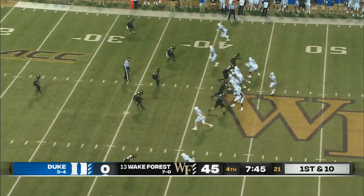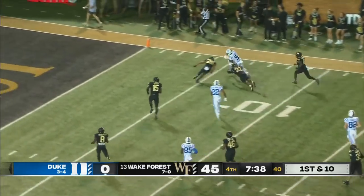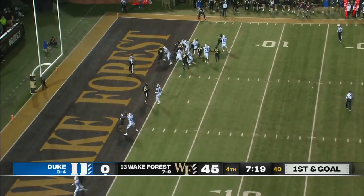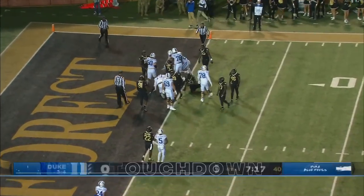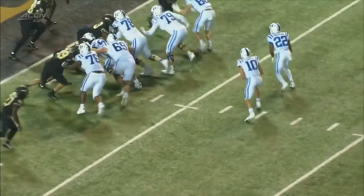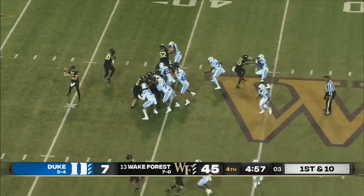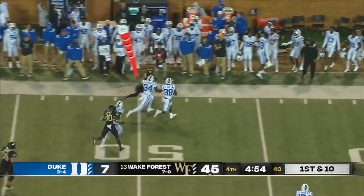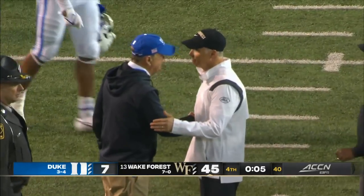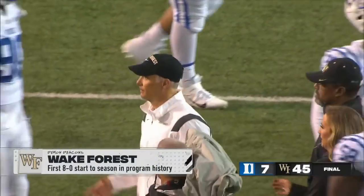Riley Leonard touchdown for Duke with 7:17 to go — his first collegiate score. Imani Marshall around the edge, first down and into the bench. And a handshake with David Cutcliffe. The Deacons are 45-7 winners here tonight at Truist Field.